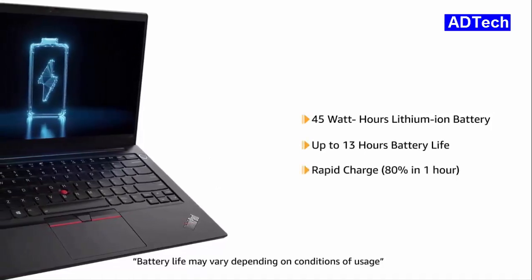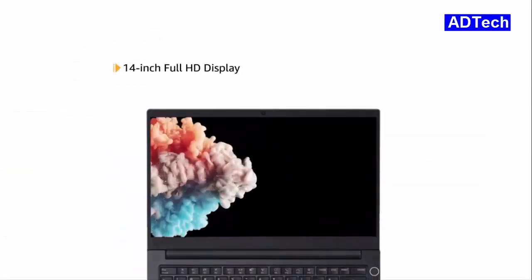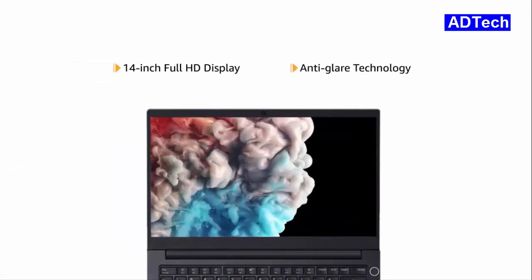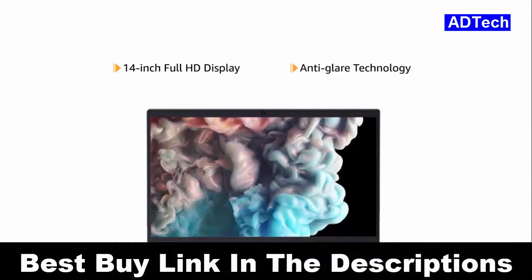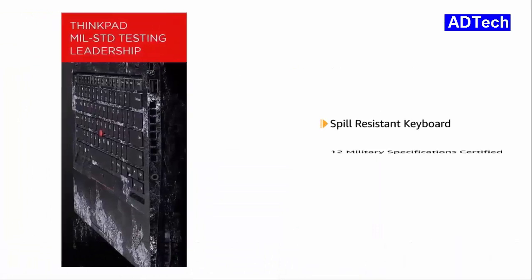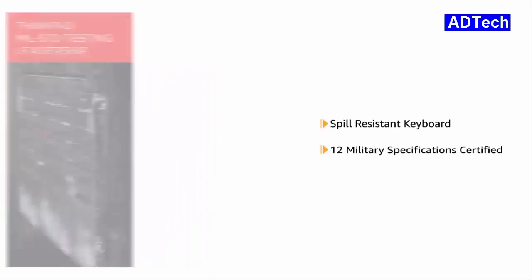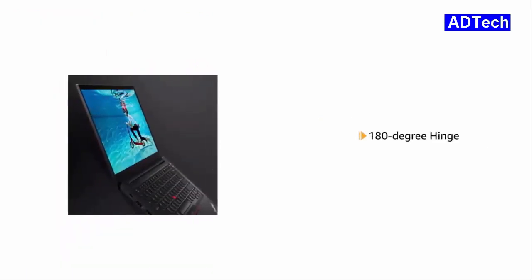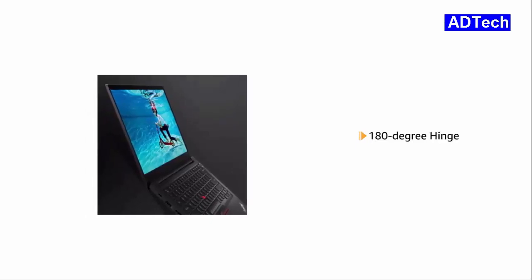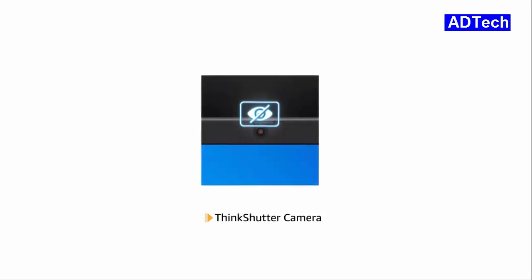It comes with a 45Wh Lithium-Ion battery that provides a battery life of up to 13 hours. With rapid charge, you get 80% charge in 1 hour. This Lenovo ThinkPad has a 14-inch Full HD display with anti-glare technology, offering an immersive viewing experience. The laptop comes with a spill-resistant keyboard and is 12 military specifications certified to withstand rugged usage. It also comes with a 180-degree hinge and features a ThinkShutter camera for privacy.